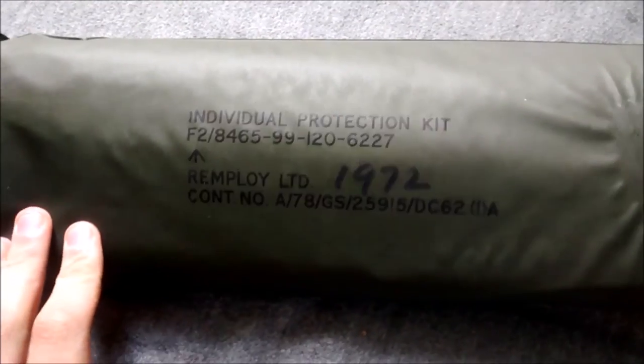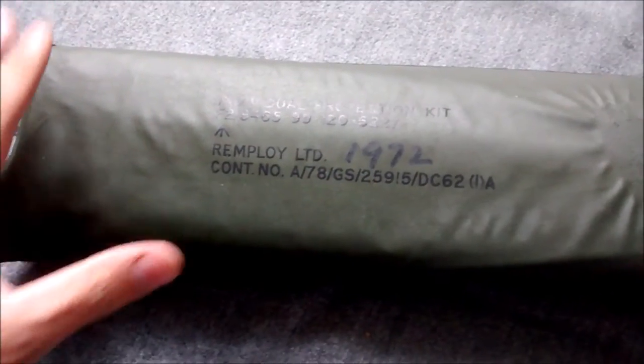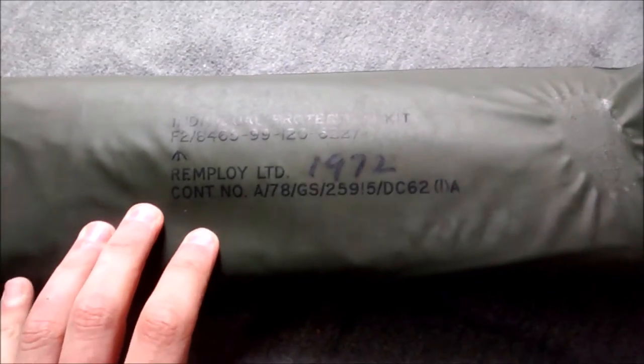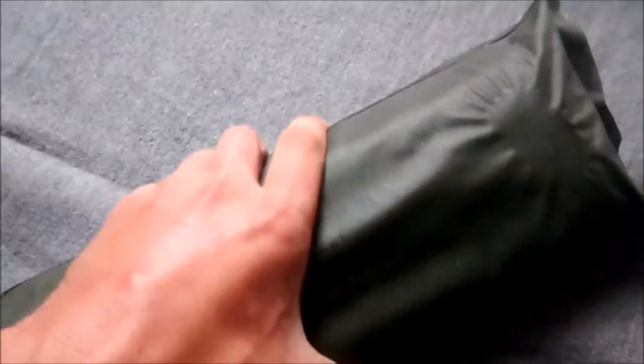Spotted by Alan again, I went and purchased one of these individual protection kits, which is the set with small aluminium poles and essentially a sheet where you produce a small bivvy almost, with soil on top to give you some protection — supposedly. I don't believe they would have been very effective. It's a 1972-dated Remploi and that was £3.50 from a box of them, so quite a nice pickup.